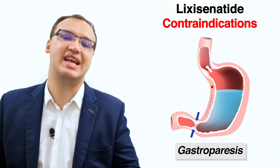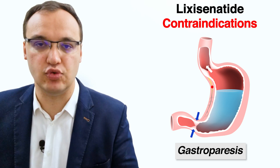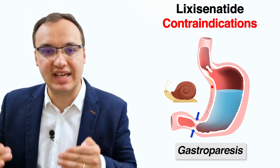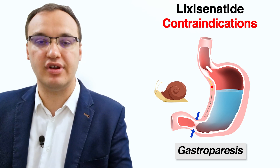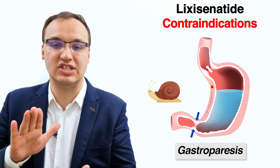The last contraindication is gastroparesis, which means the patient has difficulty digesting food. One of the effects of GLP-1 receptor agonists is to slow down gastric emptying, and if the patient already has difficulty digesting and it is slowed down even further, that can be dangerous. If that is the case, then Lixisenatide is not advised.